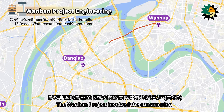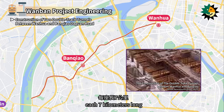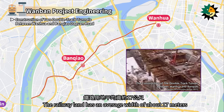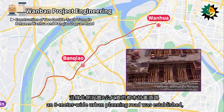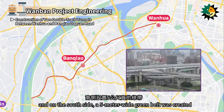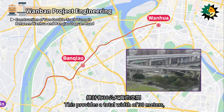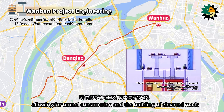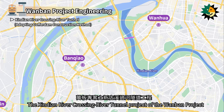The Wanban Project involved the construction of two double-track tunnels between Wanhua and Banchiao along Daguan Road, each seven kilometers long. The railway land has an average width of about 17 meters. Along the north side of the route, an 8-meter-wide urban planning road was established, and on the south side, a 5-meter-wide green belt was created. This provides a total width of 30 meters, allowing for tunnel construction and the building of elevated roads.